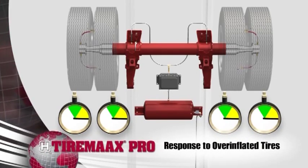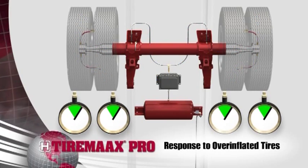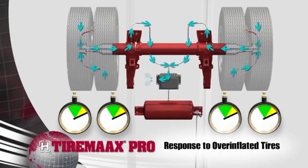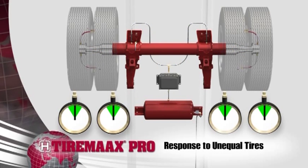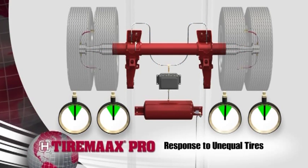The system responds to changes in outside temperature and prevents overinflation by relieving air from the tires. This excess pressure flows back through the supply lines and exhausts at the controller. TireMax Pro equalizes the pressure at every tire on the trailer. The system uses special valves in the hubcap that allow airflow to and from the tires, which automatically close when necessary.